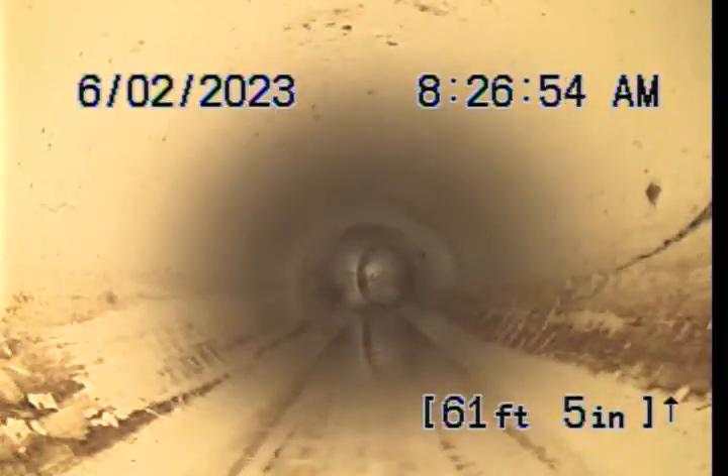This is a commercial drainage system that's experienced blockages a couple of times in the last few days. Our technician came out and cleared it two days ago, and they were backed up again the next day.